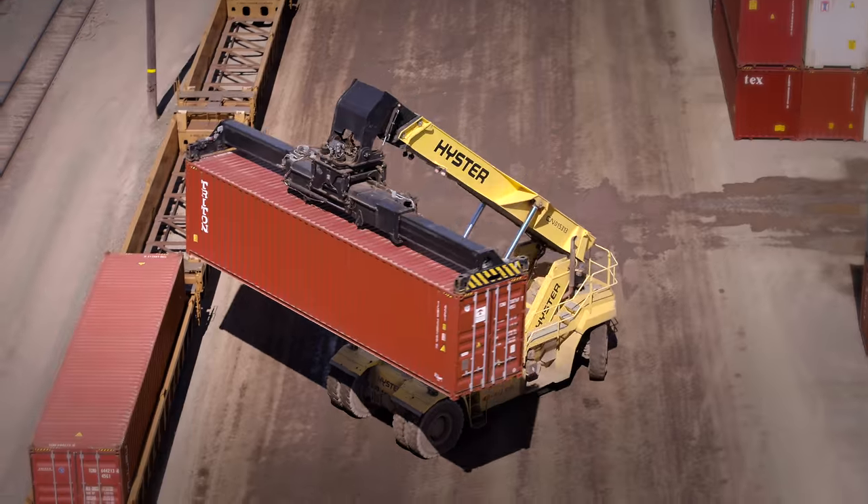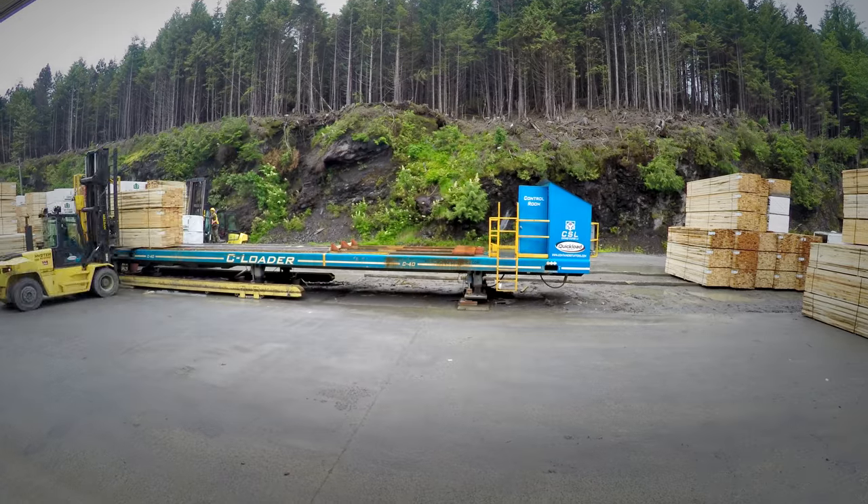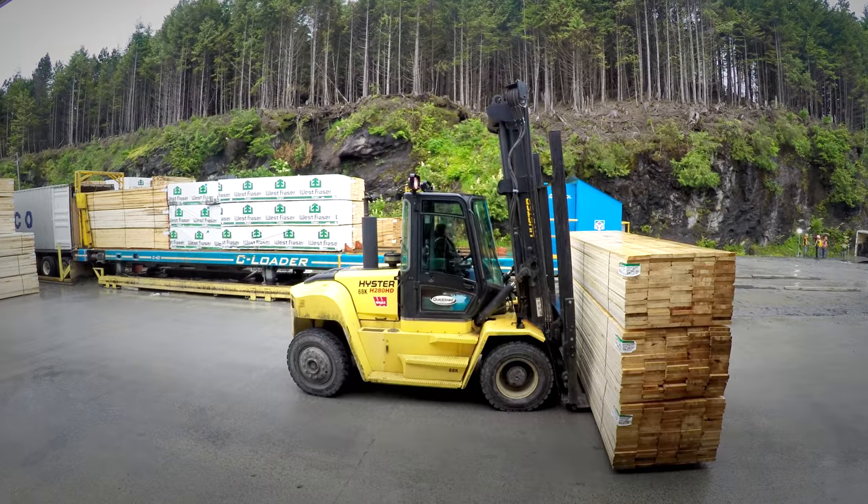We have Oasis systems here that keep track of every container that's loaded and every container that comes off the train. Right now we're loading containers with lumber that's going to China. The sea loader is very high tech — reload times go from between 15 and 30 minutes down to 4 minutes.